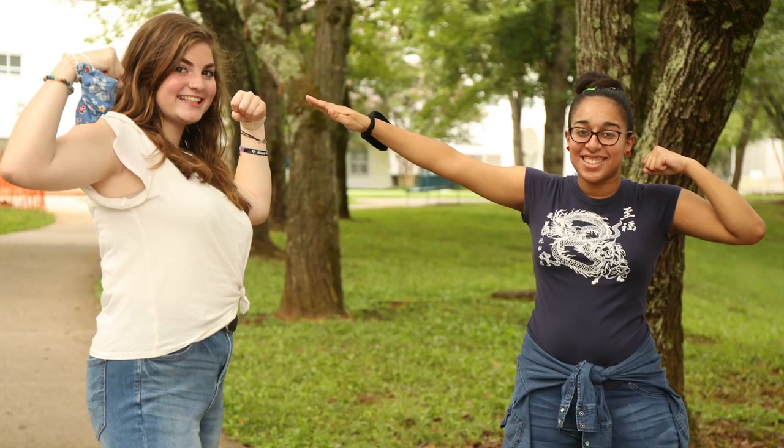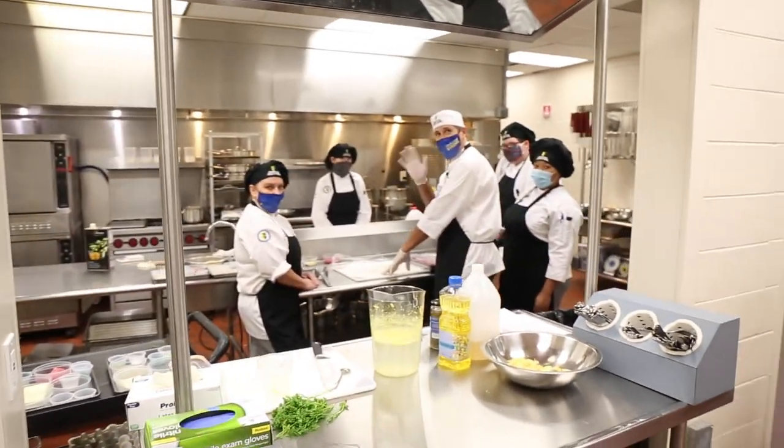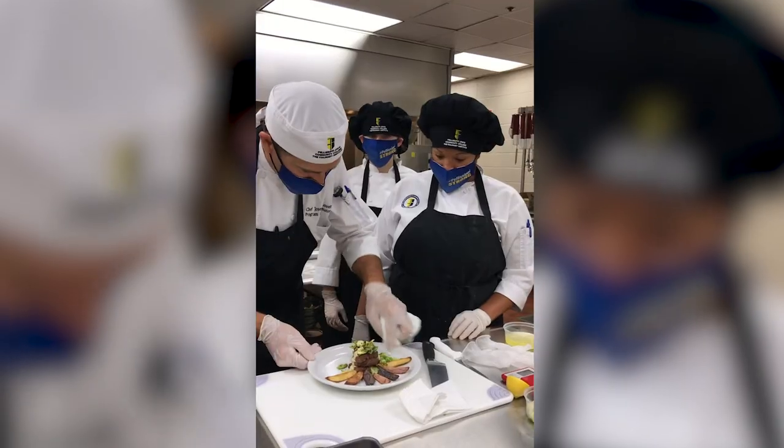Pellissippi State wants to make sure that every student is successful, and the Goins Building has lots of resources to make sure of that. Be sure to visit our Counseling Office, Advising Center, and Career Services, either in person or virtually. Last but not least, we have the Pellissippi State Kitchen, home to our awesome culinary program.